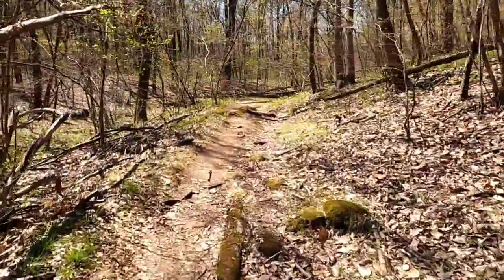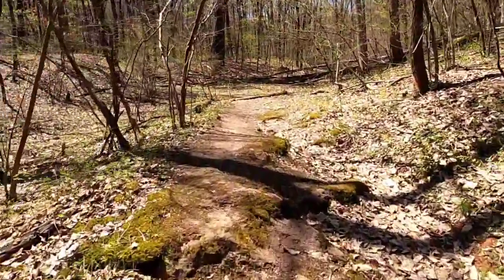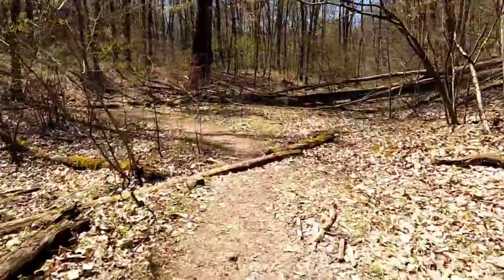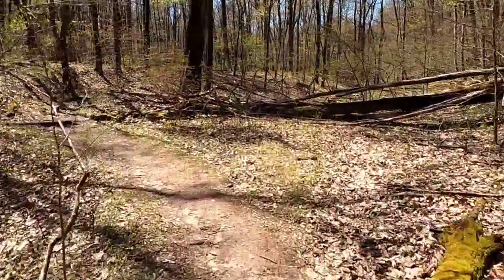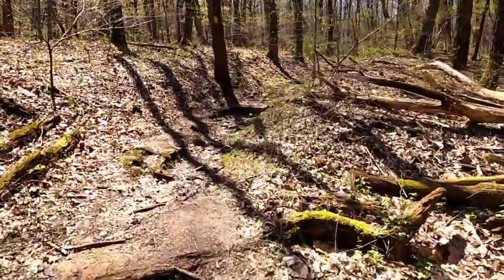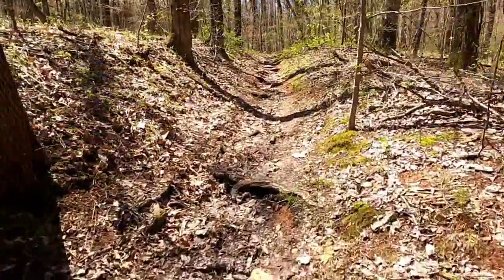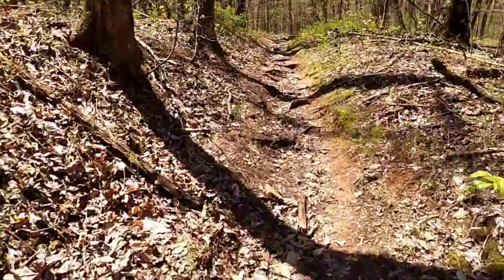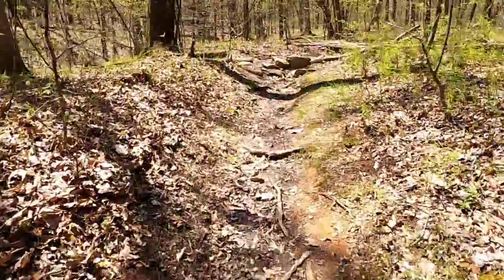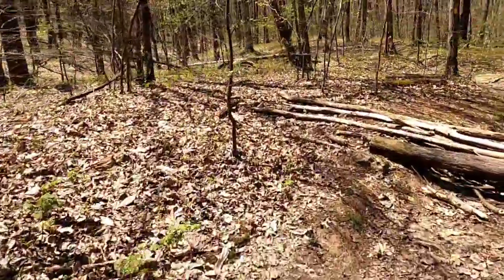This trail starts out with kind of a climb out of the petting zoo area, and you're pretty much climbing the whole first half mile or so — up to the area around Camp Mac. As long as I've been doing this trail I have no idea where Camp Mac is; it's around here somewhere. This first part of the trail is usually pretty soggy, and it has rained a lot lately.